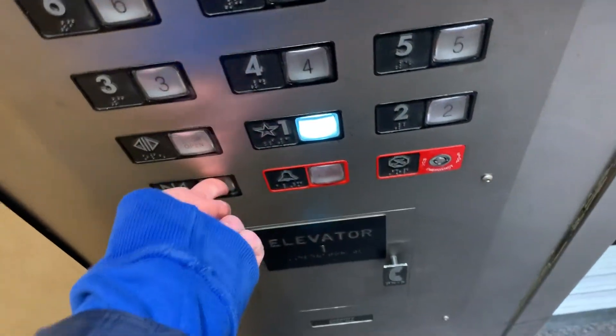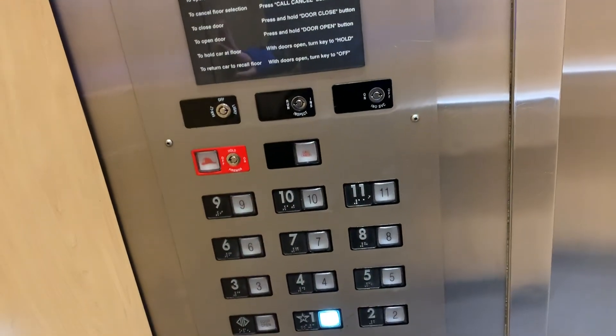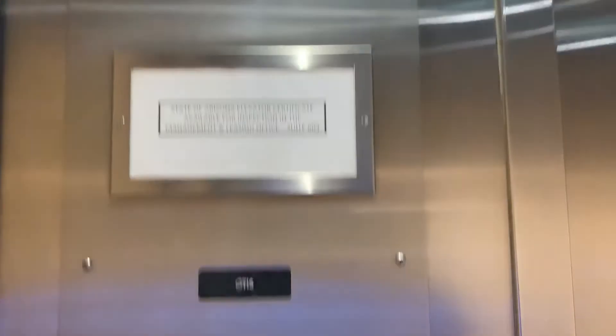Down to one. I don't know if these are Innovation Decorator or Innovation Universal. It's an Otis elevator.